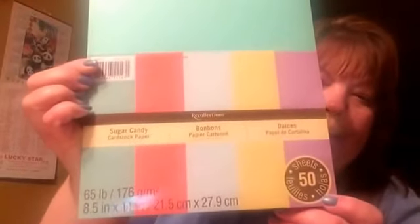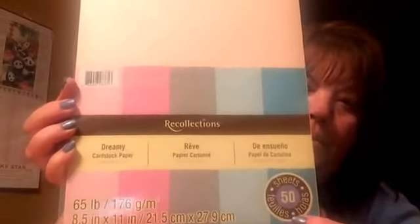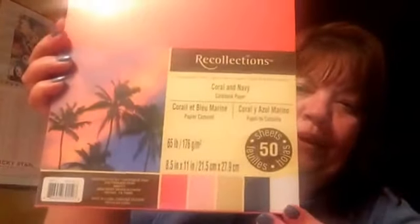And then they came with this stencil — they were really cute. And Recollections had their paper on sale, five for ten. So I got a pack of the purples — my favorite color. And I got Sugar Candy Bonbons and Deuces — this is 50 sheets of paper in all of these colors, very pretty. And the pinks and the blues, the corals and the navy — very pretty colors. And then 50 sheets of paper in the brighter colors; I thought they were really pretty.